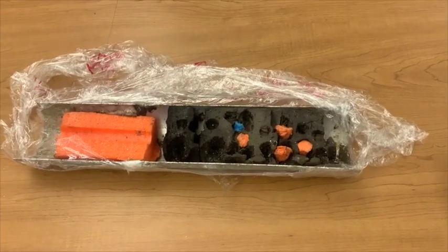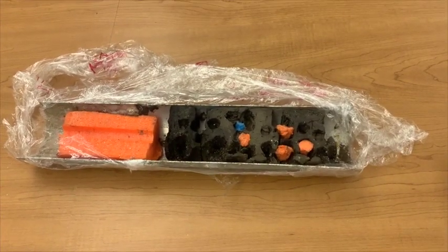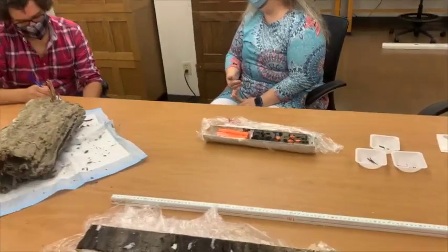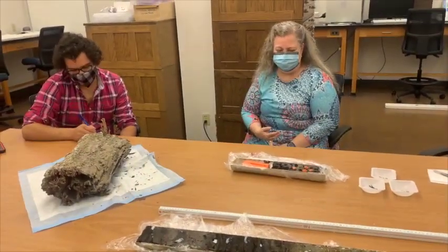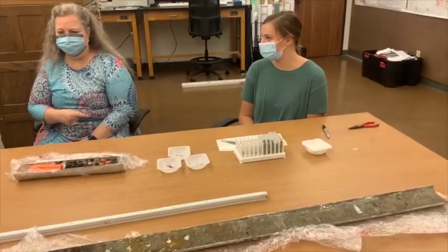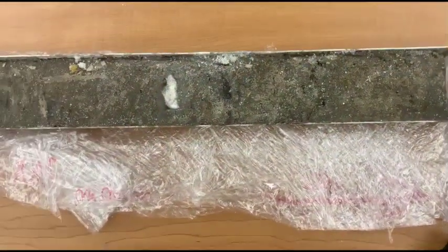With the longer cores, we'll look at pollen again. We have seeds in the cores, so we're looking at the seeds. Kendall is going to be looking at the bulk organic and forams, and I could put a bump on the microscope too.